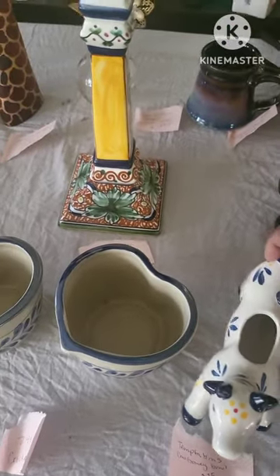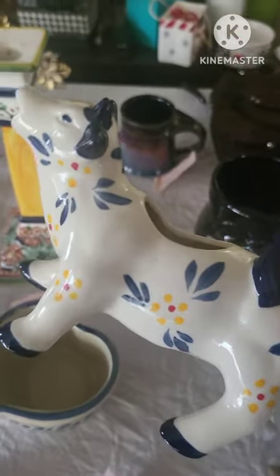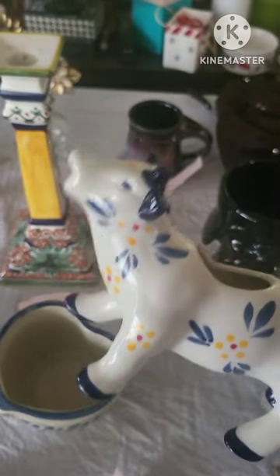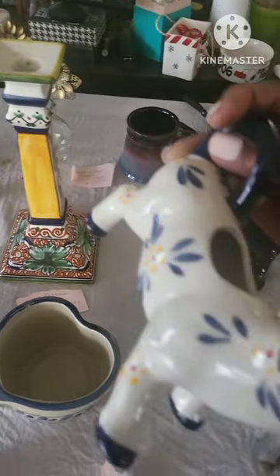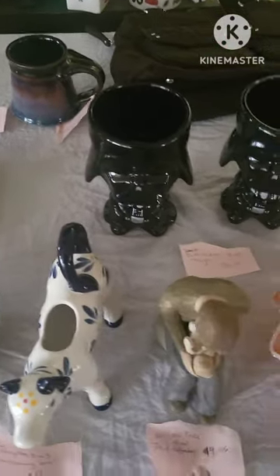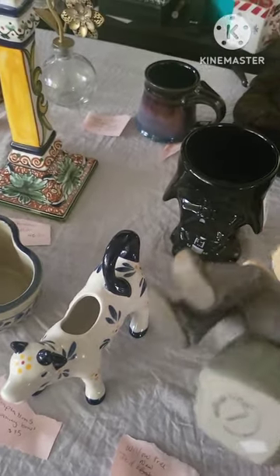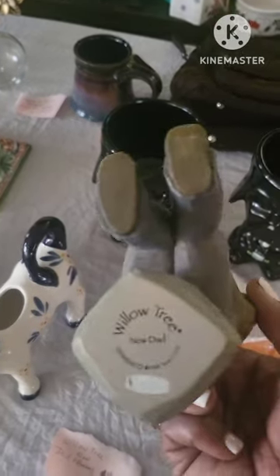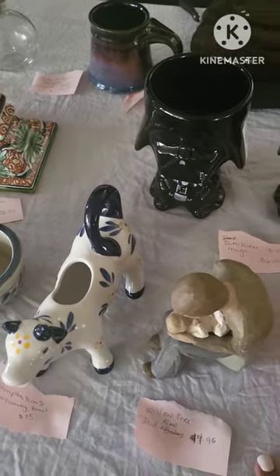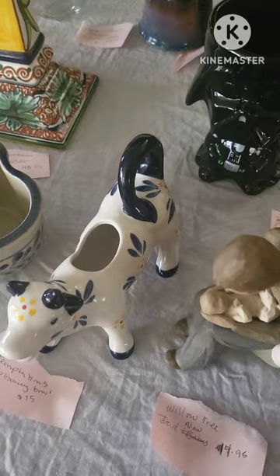This right here is a Temptations piece — I knew I'd seen this somewhere but couldn't remember where. It's a Temptations design and it's selling for $15, never been used. This is a Willow Tree figurine stamped on the bottom 'A New Dad.' It's in really good condition, selling for $14 to $15.